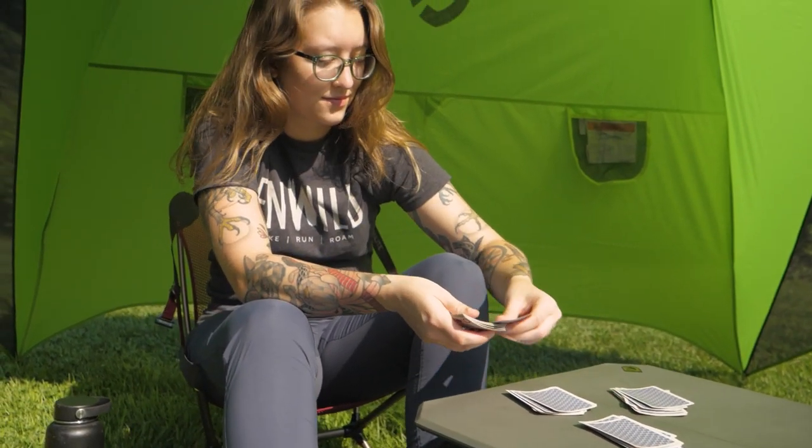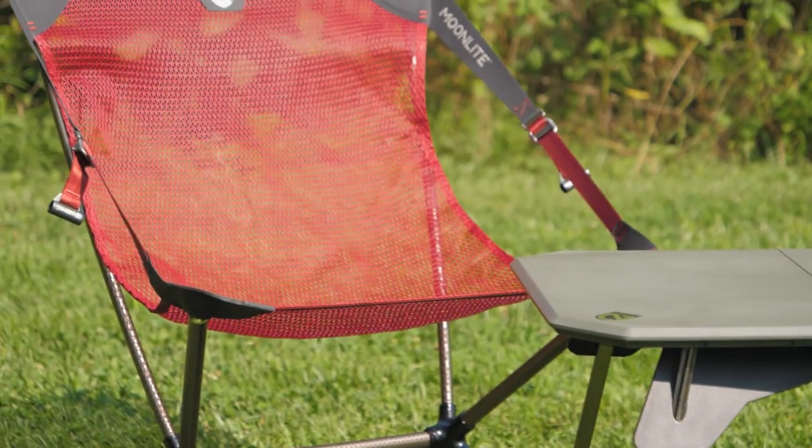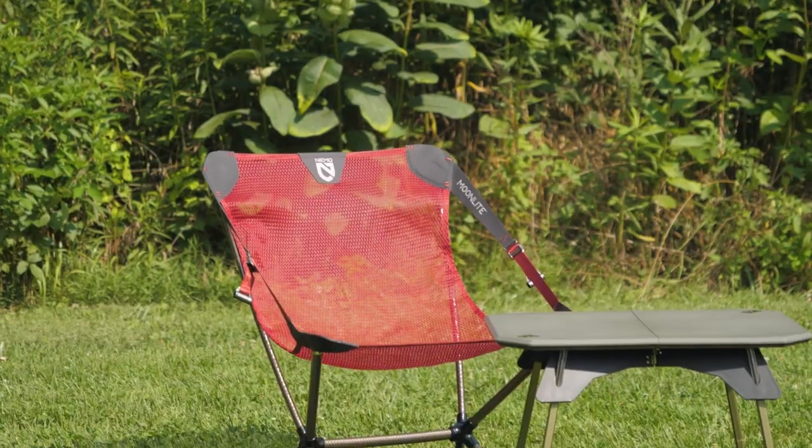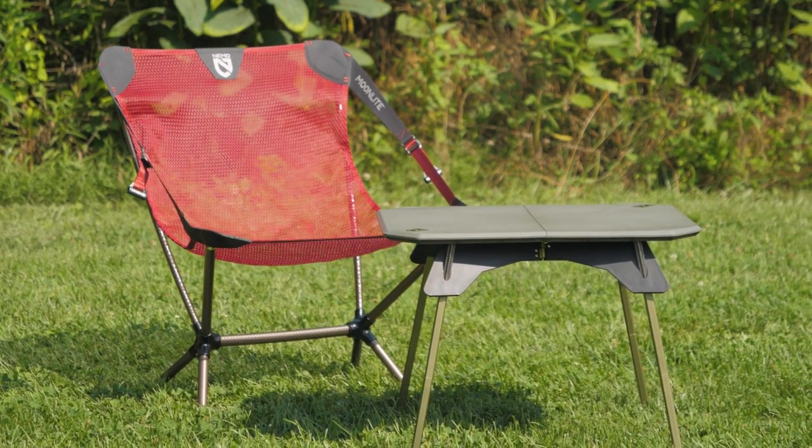Pick up a Moonlight Chair and a Moonlander Table at nwild.com. We're so excited about this Nemo camp furniture that we're giving away a Moonlight Chair and a Moonlander Table to one lucky winner. Check out the details to enter, and good luck!